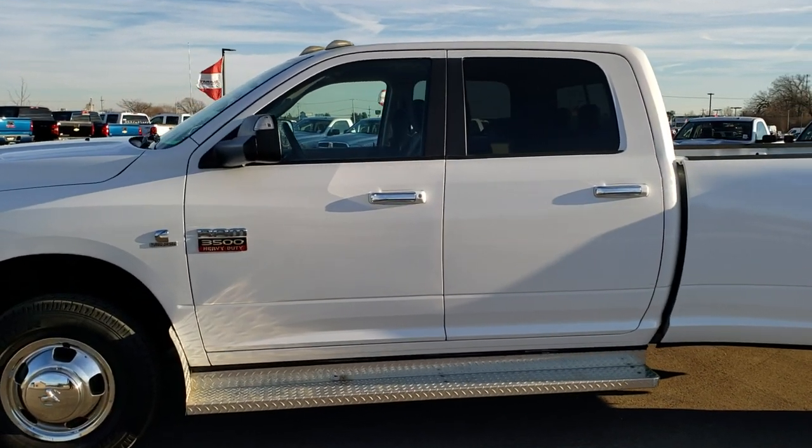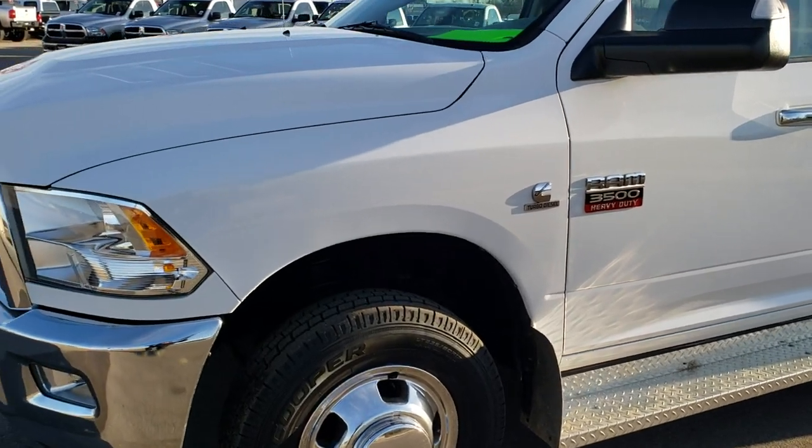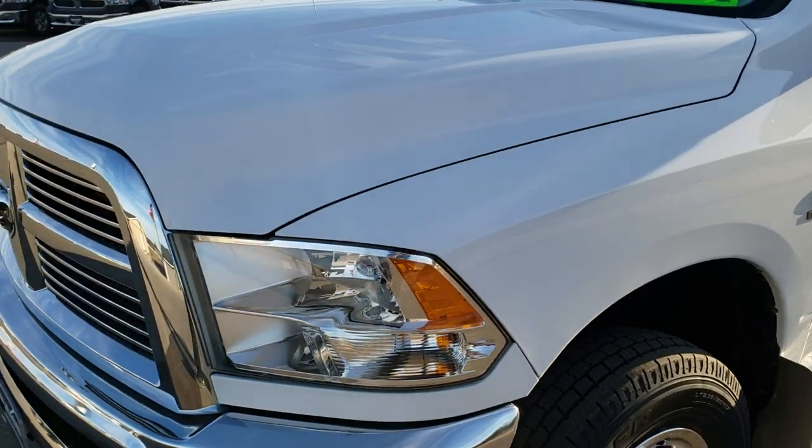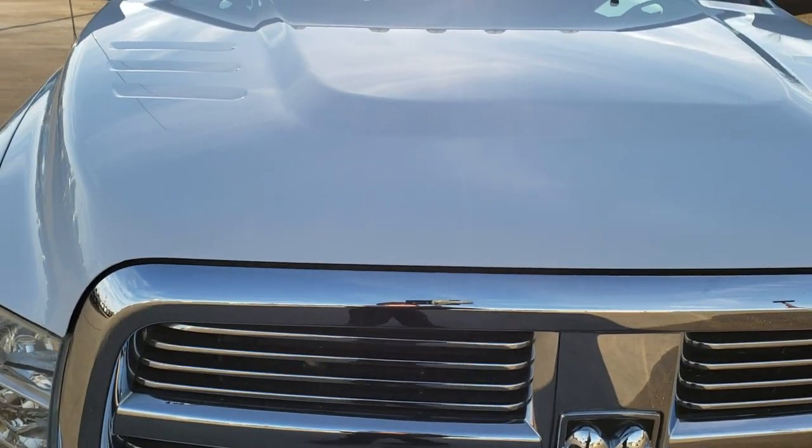This is stock number 9820. We are here at Summit Automotive in Fond du Lac, Wisconsin — your new and used heavy-duty truck headquarters. Remember, we are the guys with the trucks on Highway 41.